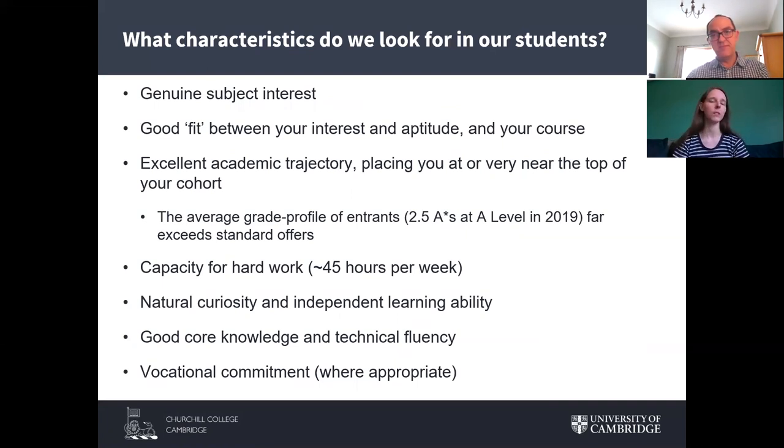The characteristics that define students who thrive in this environment start with having a genuine interest in your subject — a passion to explore more, push the edges of what we know — paired with an aptitude for that subject. We expect to see that reflected in your academic trajectory: we're normally looking at applications from people at or near the top of their cohort for the relevant subjects.